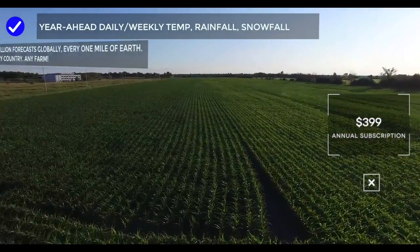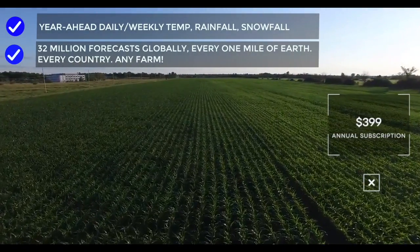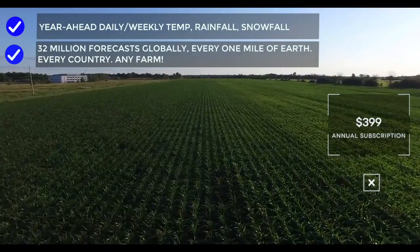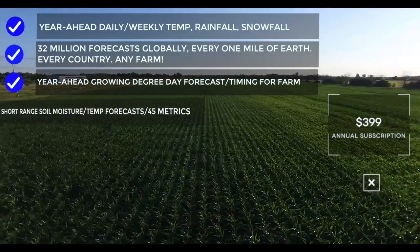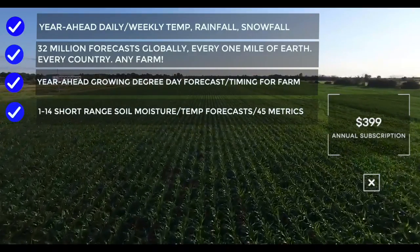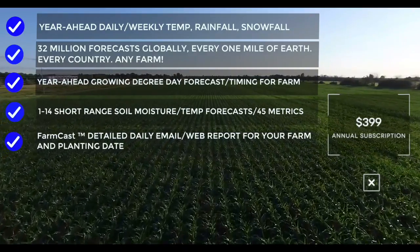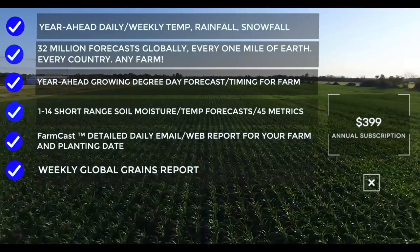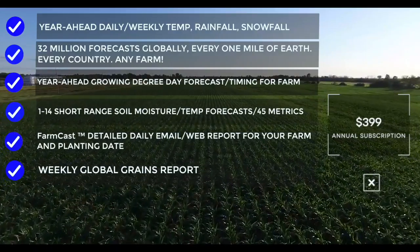Forecasts for 32 million locations globally — every one mile on Earth in every country — so we have a forecast for your farm. Year-ahead growing degree day forecasts. Short-range 1–14 day soil moisture and temperature forecasts. FarmCast is your detailed daily email and web report specific to your farm and planting date. You also get a weekly global grains report. All for $399.